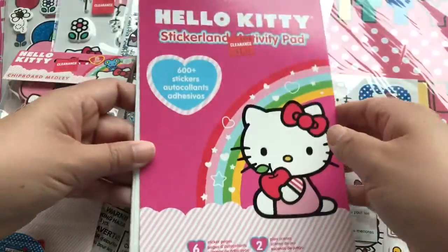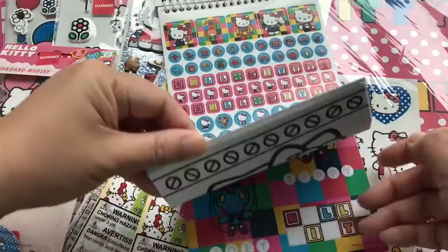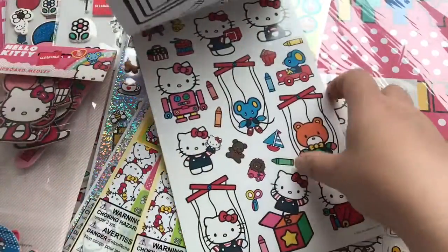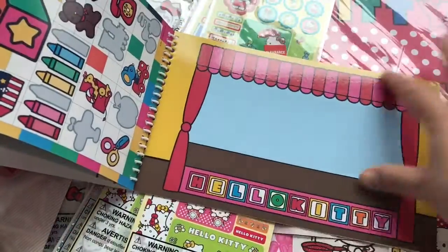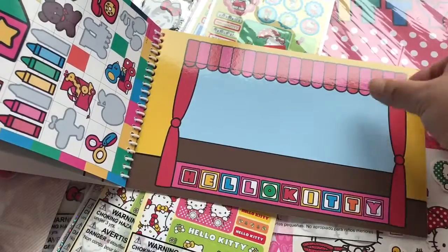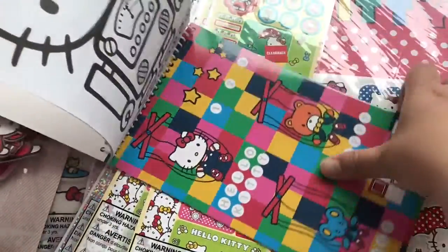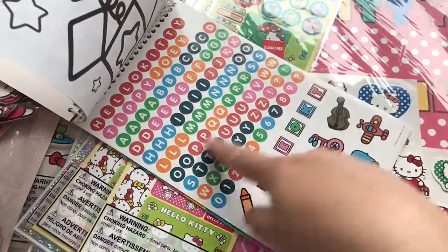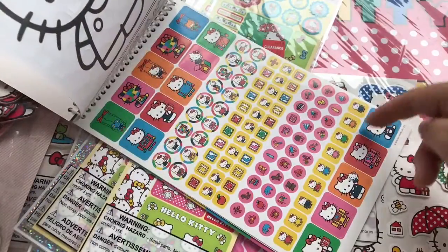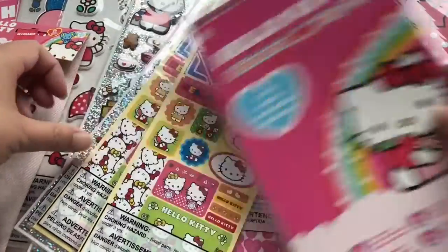As well as some other items I'll share in a separate video. But this is a Hello Kitty activity pad for $1.97 with tons of fun stickers, and there's a coloring section in the back. So let me do a little flip through. Oh cute! This is like a little stage, and you can use some of the removable stickers to add onto these pages. So these are the stickers — a lot of lettering, very cutesy and cute.